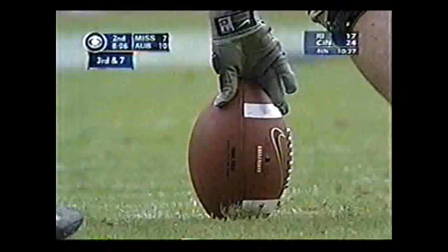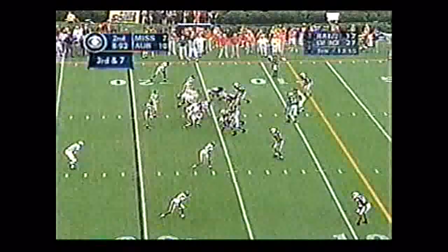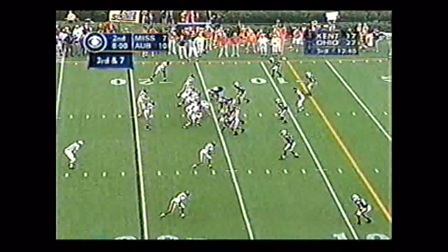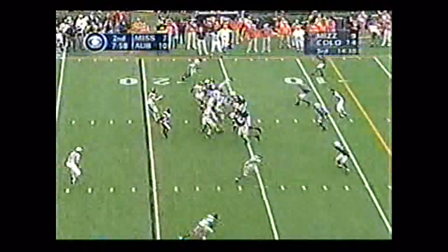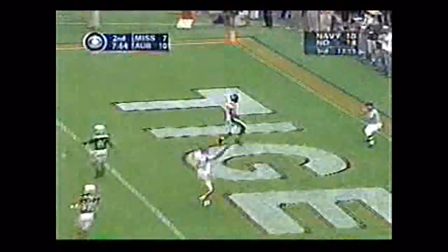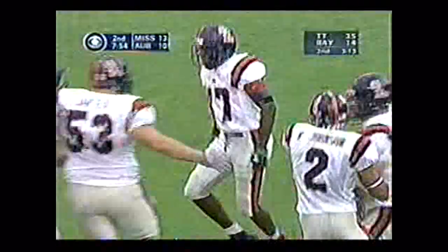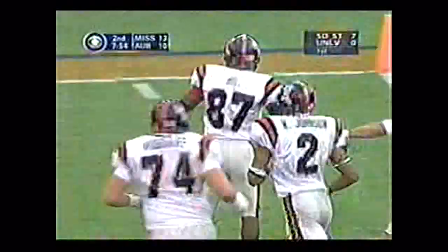Third down and seven for the Rebels in the 15. Ole Miss is five of seven on third down. This Auburn crowd getting loud behind its defense. In a shotgun is Eli with four wide outs. There's the snap. Here comes pressure. He steps up in the pocket, has time. Crossing route — caught. Touchdown, Ole Miss. Give it to Mario Hill, his second TD of the season.